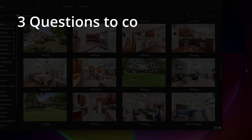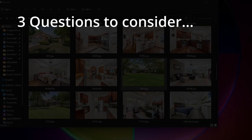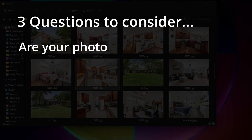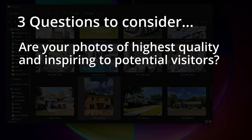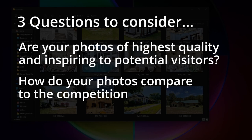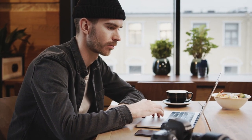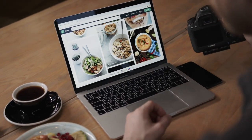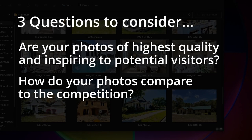So at this point let's ask three questions to consider for the next time you upload a photo. Question number one: are your photos of the highest quality and are they inspiring to potential visitors? Maybe ask someone else to evaluate whether that's the case. The second question is: how do your photos compare to the competition? Look at those above you and see what they're posting — are they being rewarded for higher quality photos? When we speak about higher quality, it's not just about the number of pixels or whether it's HD or 4K — we're talking about the actual focus and subject matter of the photograph.